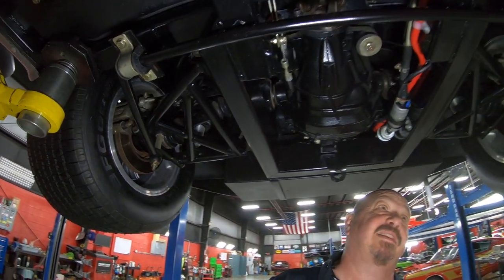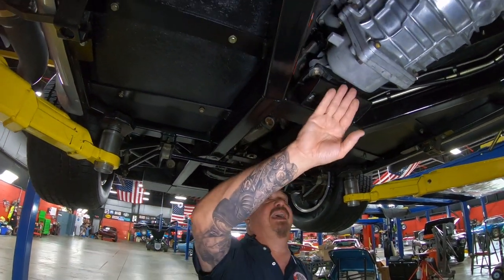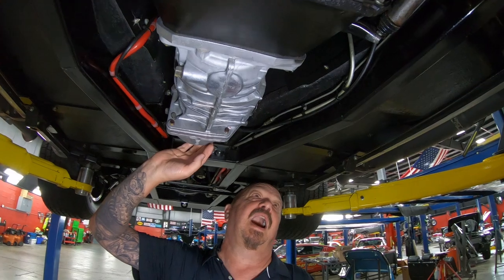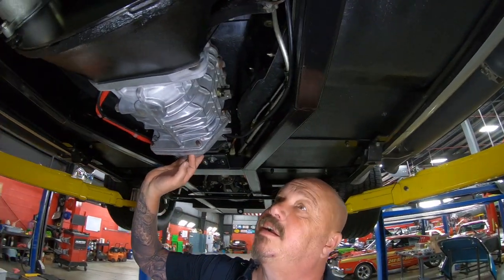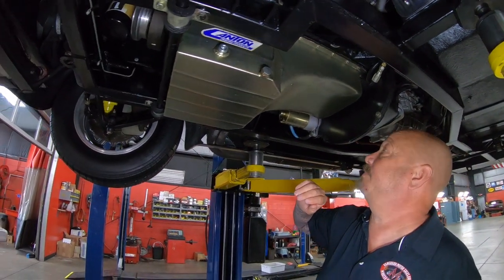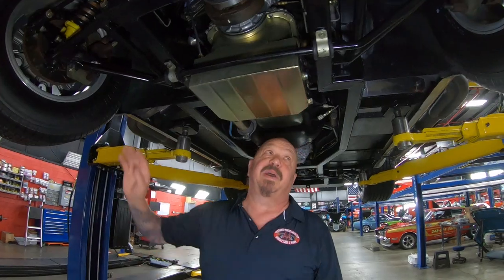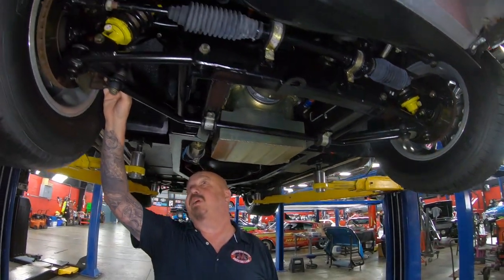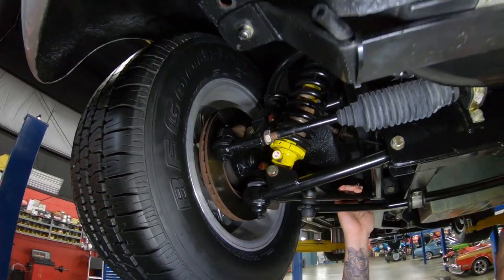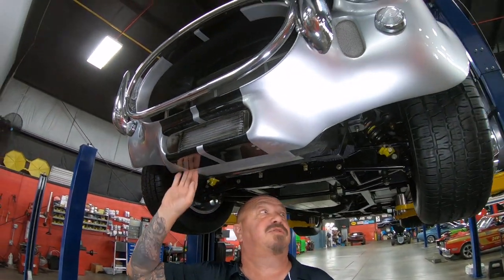All this was done at the factory — you can see all the beautiful welds. We've got a TKO 600 trans, it's a five-speed, with a hydraulic clutch. Bottom side of this 460 has a great big oil pan — looks like a Canton pan. We've got a high torque starter and a big sway bar up front. We also have disc brakes up front, coil overs, tubular lower and upper control arms. The nose is looking good, and we've got an oil cooler up front, just like they used to run back in the day.